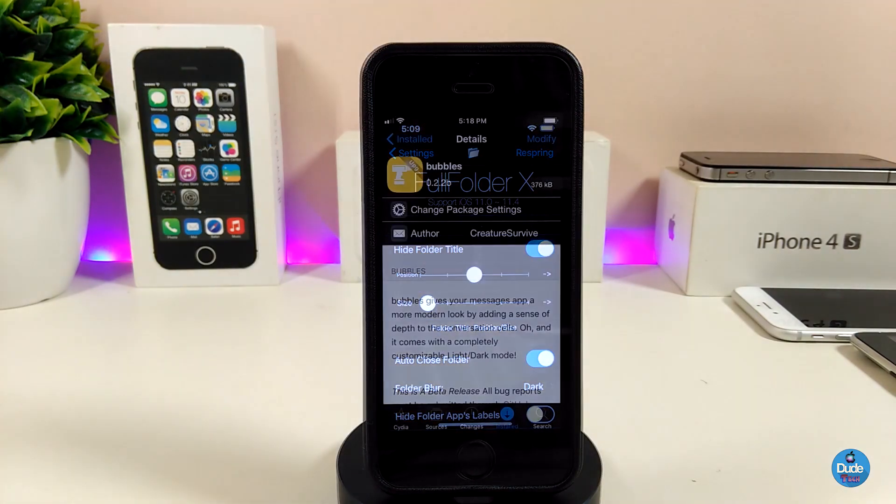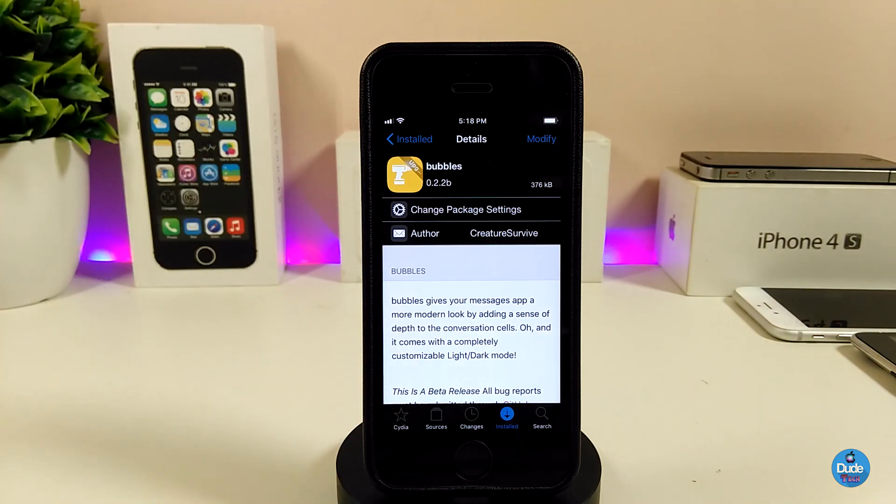This is the way Full Folder X works on your device. Let's jump right now to talking about the next tweak — Bubbles — and what it will do for your device. It will make the Messages app look more modern and beautiful.